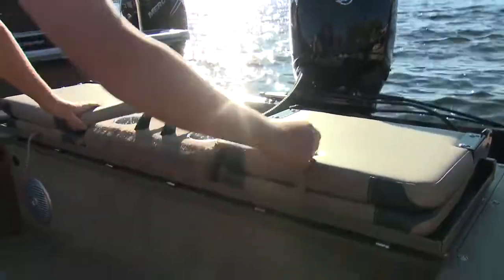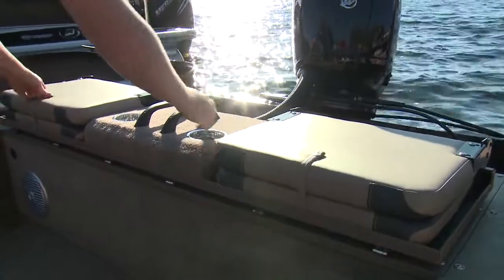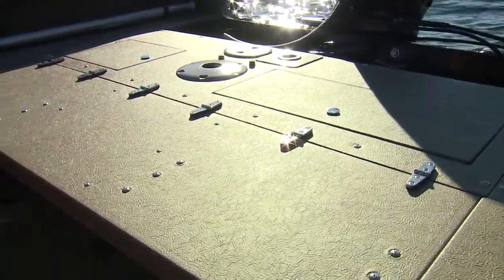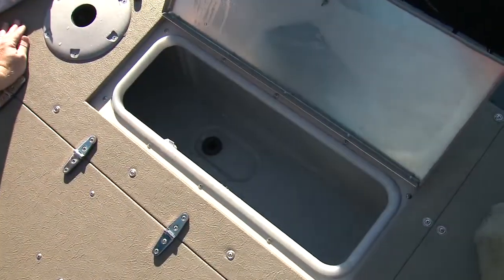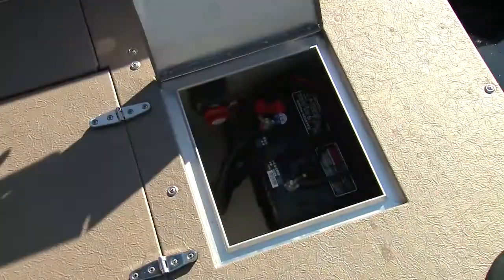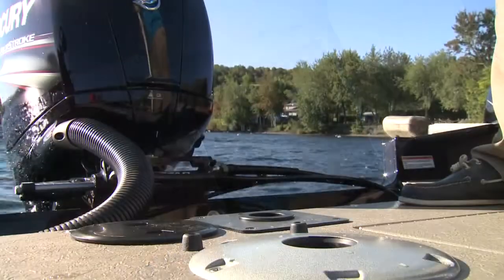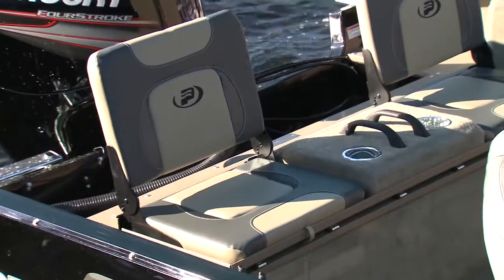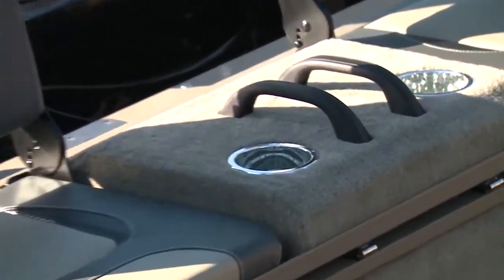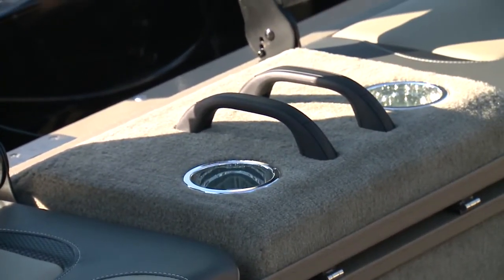Those seats, when down, mean there's a huge casting platform for an 18-foot boat. On it, there's a 20-gallon aerated livewell and easy-access battery storage compartment, along with a mount for one of the movable seats. When flipped up, the jump seats are sturdy and comfortable, with hand grips and cup holders in between.